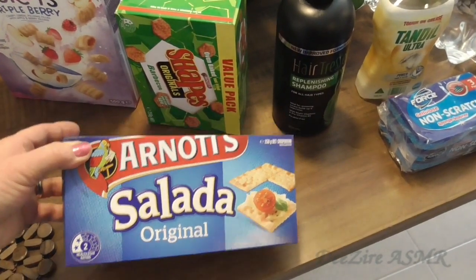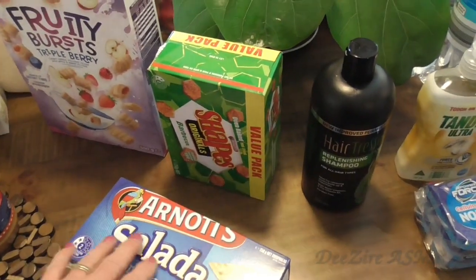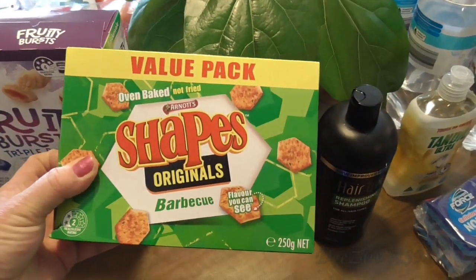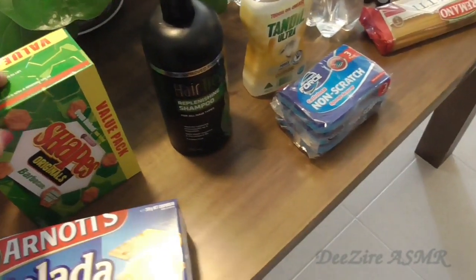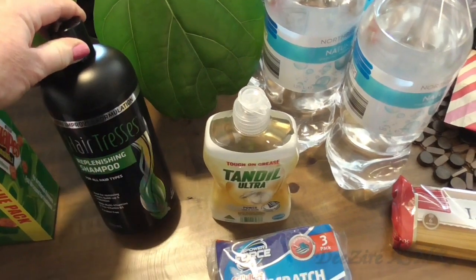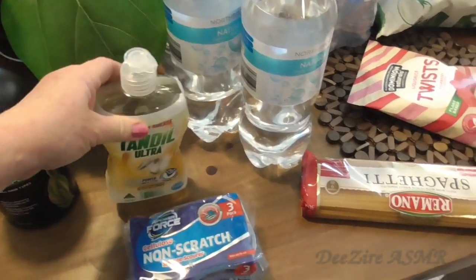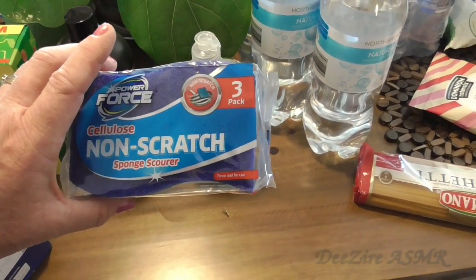Got some more salada biscuits — we ran out. It's nice to snack on with some cheese on there or just Vegemite. I have some barbecue shapes to go with the dip. Hubby needs some shampoo so I bought this one — it's a nice big one that lasts for a while. Some more dish washing liquid and non-scratch sponge scourers.